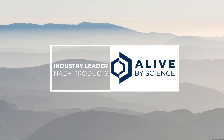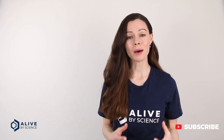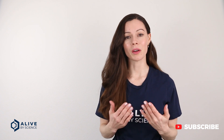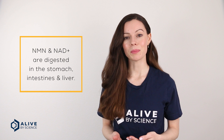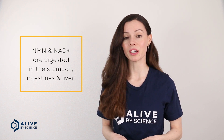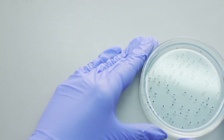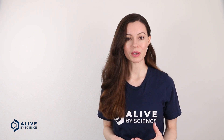Which NAD booster is right for you? The problem with most NMN and NR supplements that are commonly sold is that you are being overcharged for products that are under-delivering. Standard pill capsule forms of NAD boosters are digested and degraded by bacteria in the stomach, with very little reaching your bloodstream or systemic circulation. They have a bioavailability issue.